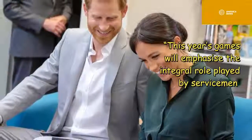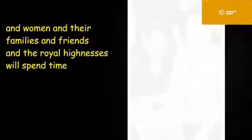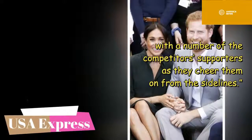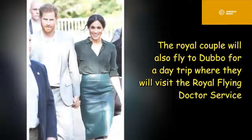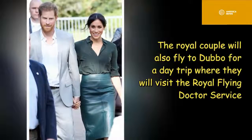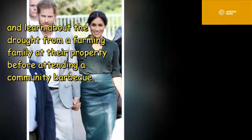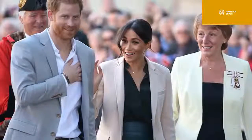This year's games will emphasize the integral role played by servicemen and women and their families and friends, and the Royal Highnesses will spend time with a number of the competitors and supporters as they cheer them on from the sidelines. The royal couple will also fly to Dubbo for a day trip, where they will visit the Royal Flying Doctor Service and learn about the drought from a farming family at their property, before attending a community barbecue.